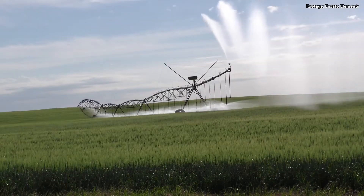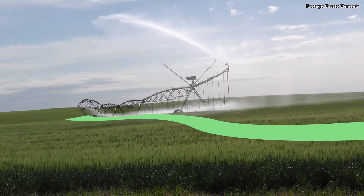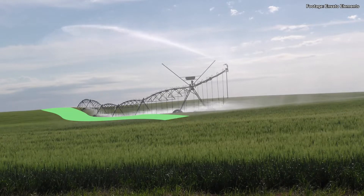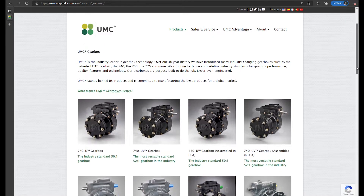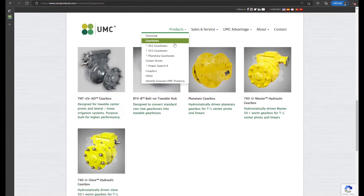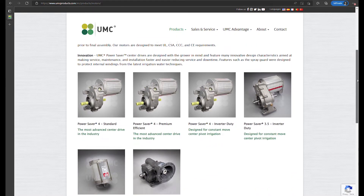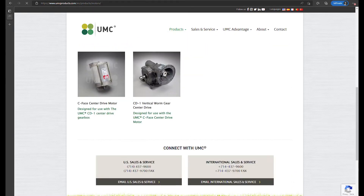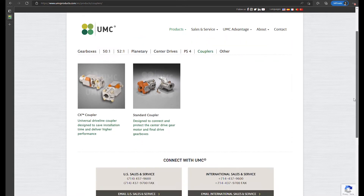Regardless of system design, speed requirements, application, or field conditions, UMC offers a powertrain solution designed to optimize performance and center pivot uptime. With over 15 final drive gearbox styles, 15 center drive speed and power options, and driveline couplers to fit all industry drive shaft sizes, no matter the requirements, UMC has the solution.